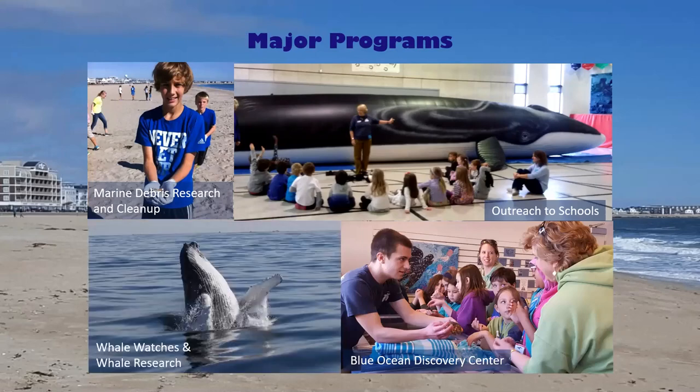We also have our whale watches and whale research. We partner with Granite State Whale Watch in Rye Harbor, New Hampshire, and we conduct research while on the boat, identifying local humpback and fin whales as well as different animals of local concern. Our interns and naturalists not only conduct research, but they also educate passengers about whales and marine species, and what they can do to help protect the marine environment.